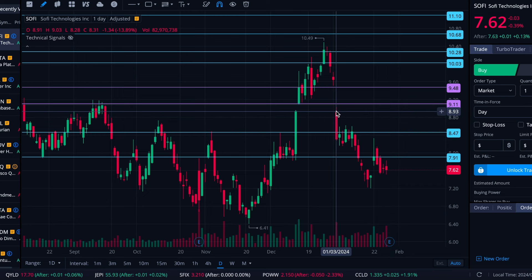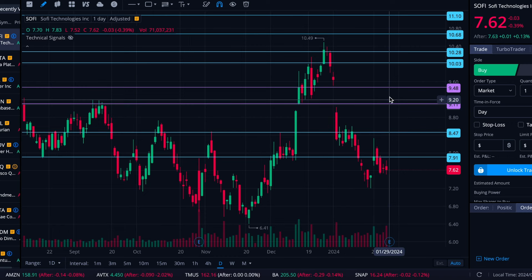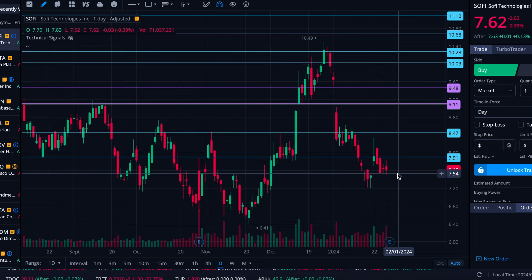That $7.91 level will certainly be a thing, but it'll be encompassed in that zone. Then we'll see if it can take $8.47 and if it gets any motion up toward this gap. The gap actually kicks off at $9.03, so we have this $9.11 level in here as well because that is also a support level. It's hard to put too many in and clutter things up too much.